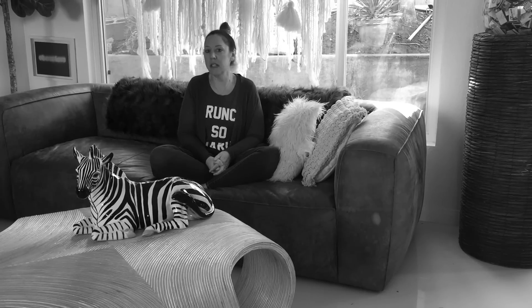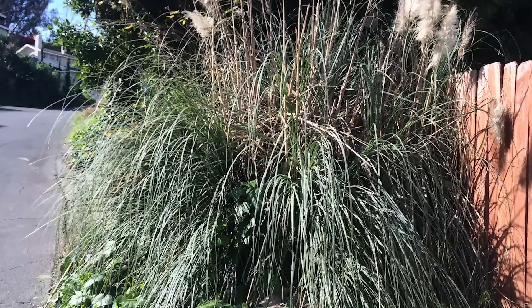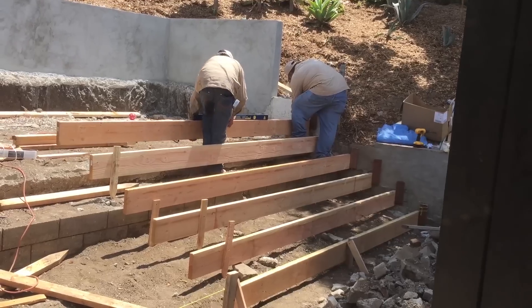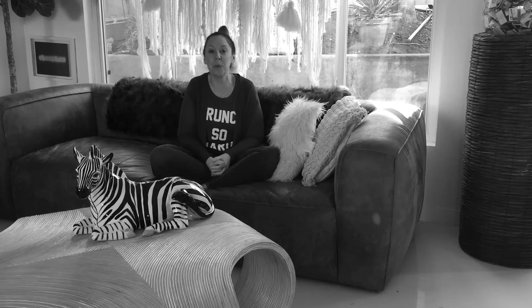Our home is built into the hillside, and what was considered the front lawn was pretty much a garbage dump for the neighborhood. We have stadium seating steps — steps that go up but also serve as seats for people when we have big parties.